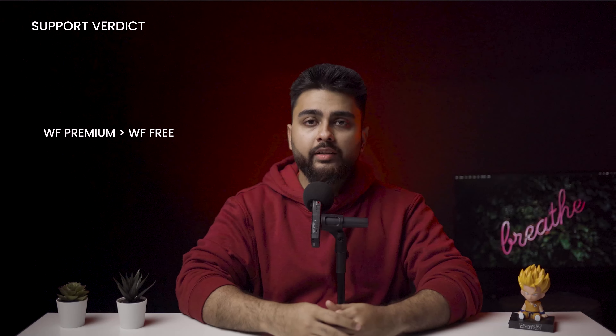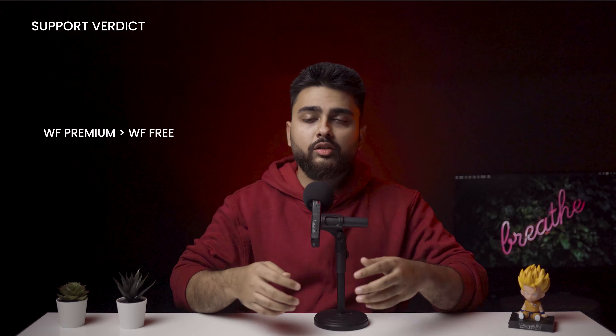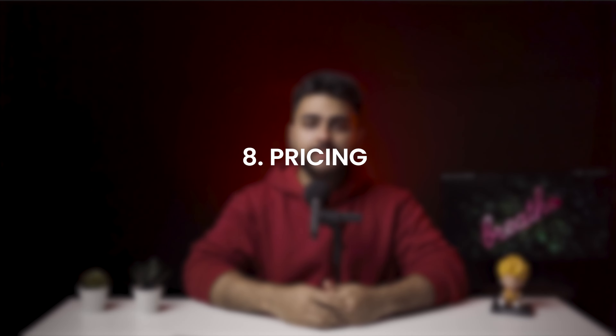Number 7: support. WordFence premium users get priority support, whereas free users need to find their answers in the support forum. The forum is actively maintained by the WordFence team, so free users aren't left to fend for themselves. Verdict: priority support is a premium feature only, however the support forum is also a decent option for free users.